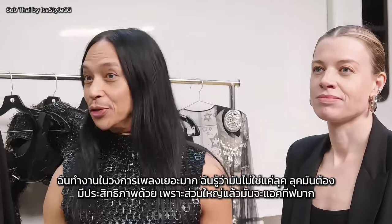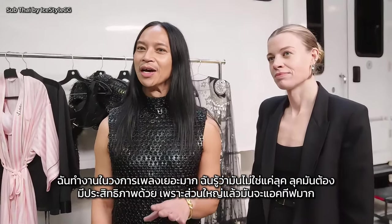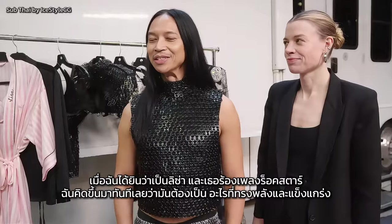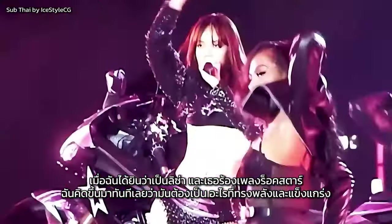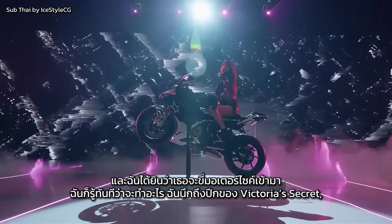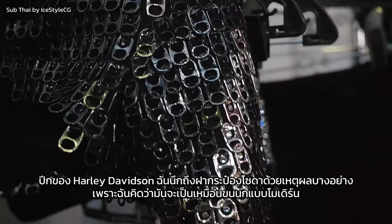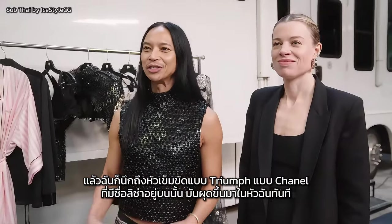I work a lot in music. I know that it's not just the look — the look also has to perform because it's mostly very active. It's fashion and everything, but there's a lot of tricks to make sure everything stays in place. When I heard that it was Lisa and that she was singing Rockstar, I immediately thought it had to be something really powerful and strong. Then I heard she was riding in on a motorcycle and I knew right away what to do. I just thought of Victoria's Secret wings, Harley Davidson wings. I thought it had soda tabs for some reason because I thought it would be kind of like a modern feather. And then I thought about a Triumph belt buckle à la Chanel with Lisa's name on it. It sort of came to me immediately.